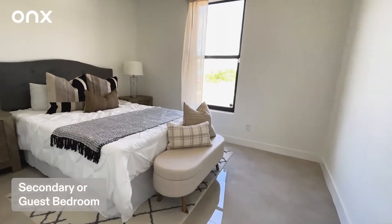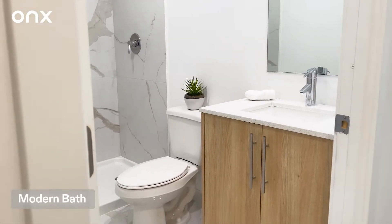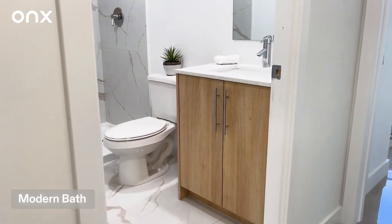Here's the second bedroom. It also comes with beautiful porcelain tiles. Here's our second bathroom. It also comes with porcelain tiles, wooden cabinets, and modern fixtures.